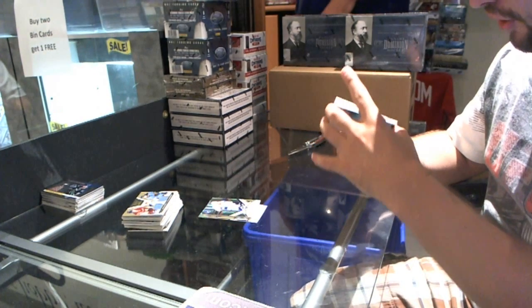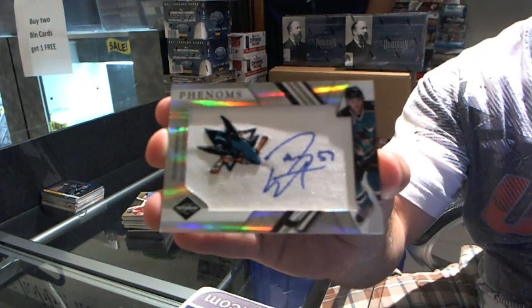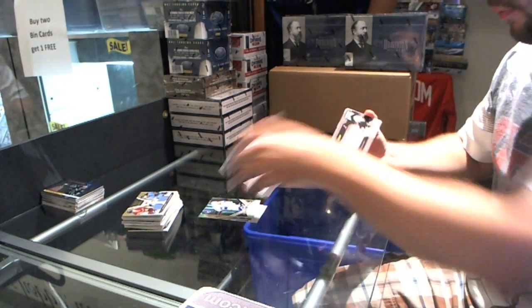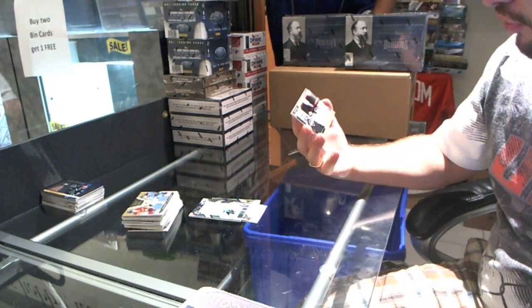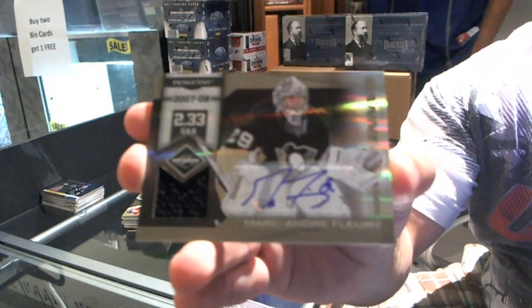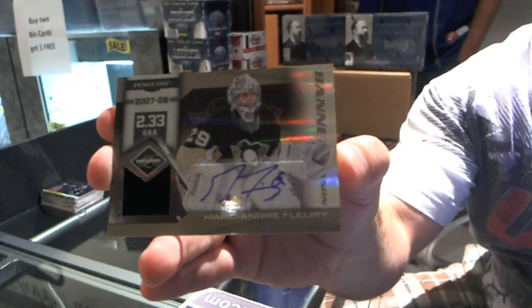For the San Jose Sharks, number 299, Tommy Wingles, Phenom's Rookie Auto — number 4 of 49. That's nice. Banner season jersey and autograph for the Pittsburgh Penguins, Marc-Andre Fleury, 4 of 49.